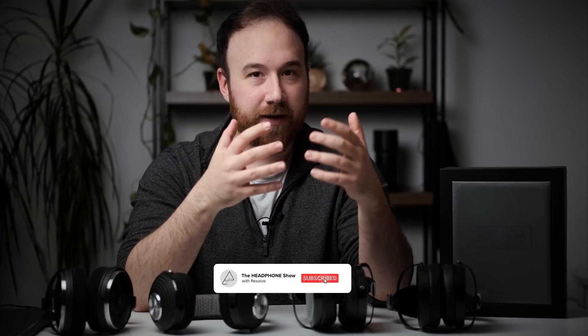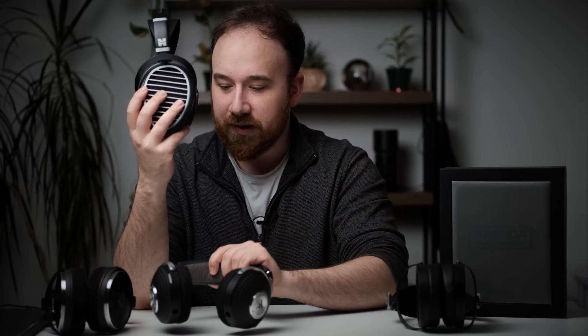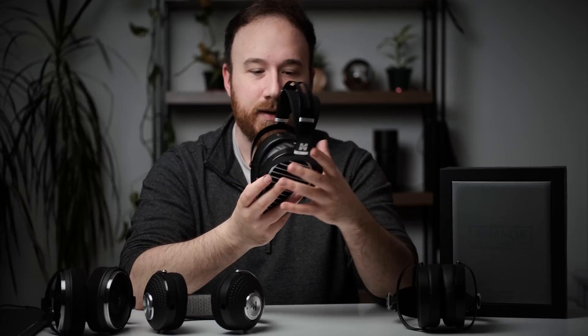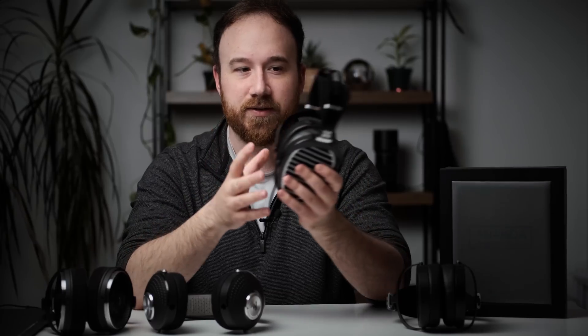They might both be very competitive in the price brackets where they sit, but really it comes down to whether you prefer the sonic characteristics of a planar or a dynamic driver headphone. In fact, the question I get more than anything else is whether the HiFiMan Ananda is better than the Focal Clear. I don't have the Focal Clear here at the moment, just the Elegia, but people often want these two compared. The Clear is a little bit more expensive even on sale, but for the performance they have for their respective driver technologies, I think they do compete with one another.